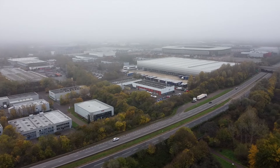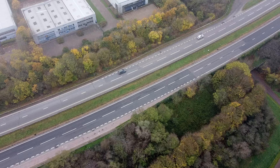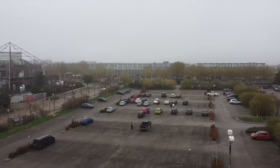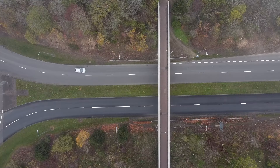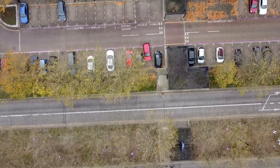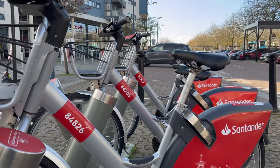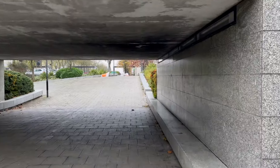Getting around Milton Keynes is quick and easy. Most of the roads are dual carriageways and there's plenty of parking for cars. Bike friendly redways run through the city and you can hop onto a rental bike or rental scooter if you don't have your own bike. Plentiful underpasses mean you don't have to cross the roads very often.